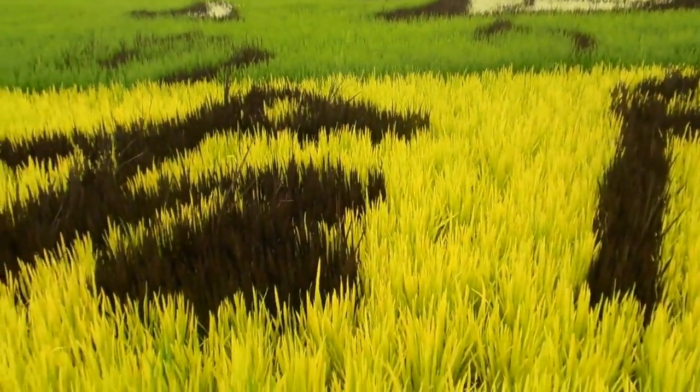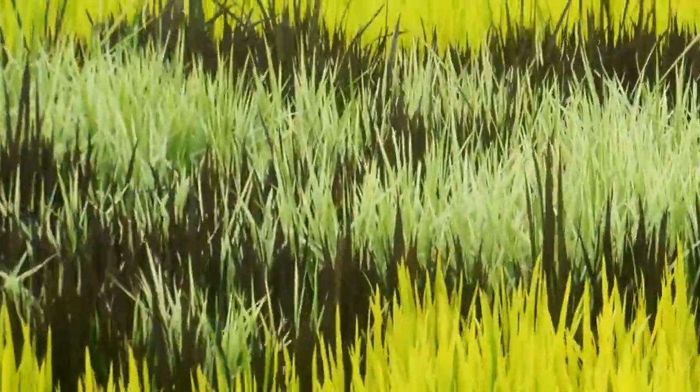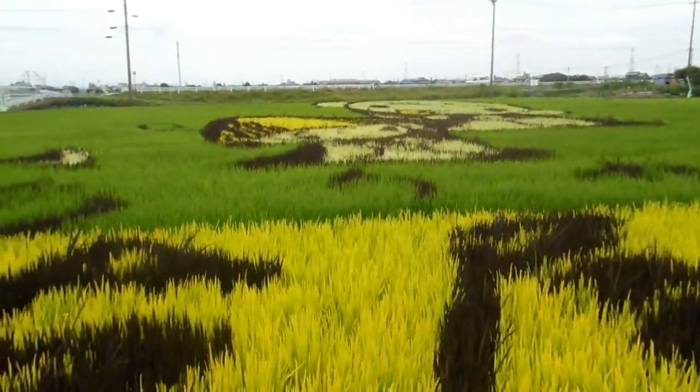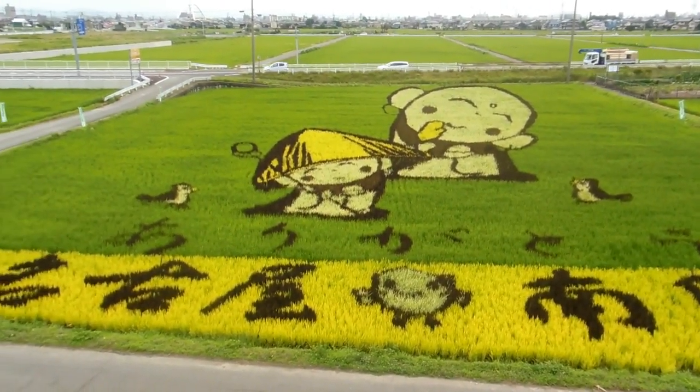Hey guys, another video for our Nature in Japan playlist. This rice field has been planted out by an artist who's used four colors — there's a couple of greens, a sort of yellow, and a black. Those are the plants' natural leaf colors, just different strains of the same plant with different colors. He's planted it out, it's grown, and recently the pattern started to become obvious. When we get up high and look down, this is what we see.